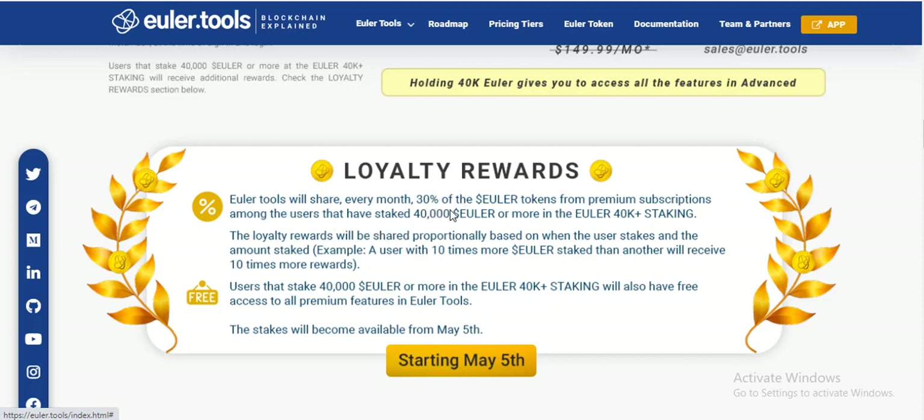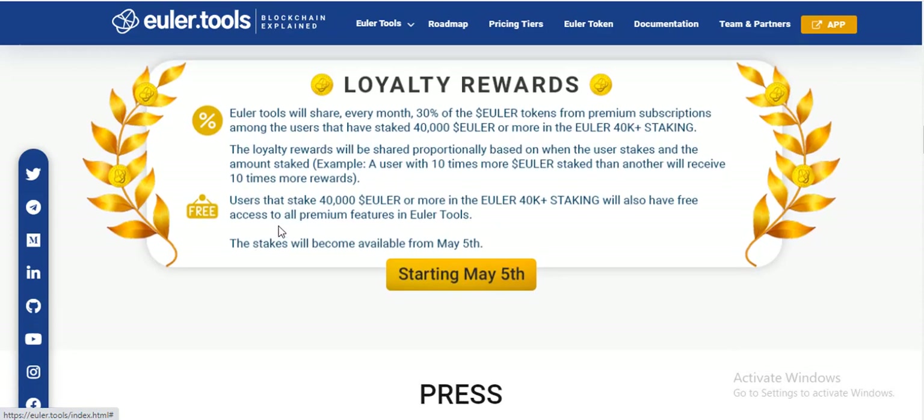ElioTools will share every month 30% of the ElioToken from the premium caps to users that have staked 40K or more in ElioToken. The staking loyalty reward will be shared proportionally based on the amount users stake. For example, a user with 10 times more ElioToken than others will receive 10 times more reward.